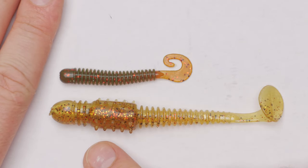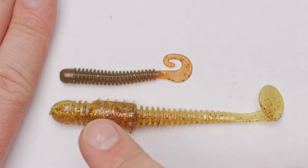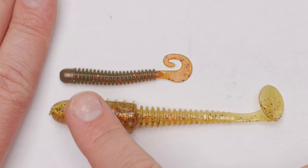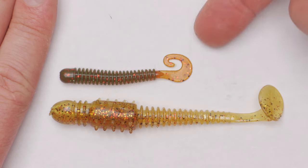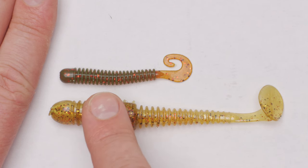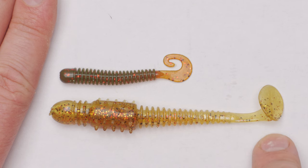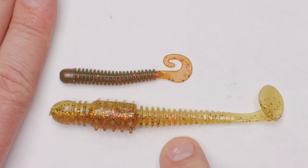Before talking about all the lures, I must share some important information about getting to know the waters you are fishing. In some rivers, lakes, or canals, big perch will prefer big lures; in others they will prefer small lures. For example, I have a river where if you want to be selective and catch big perch, you must use about a 10 centimeter lure. You can catch them on smaller lures, but then you'll be catching pike and smaller perch.